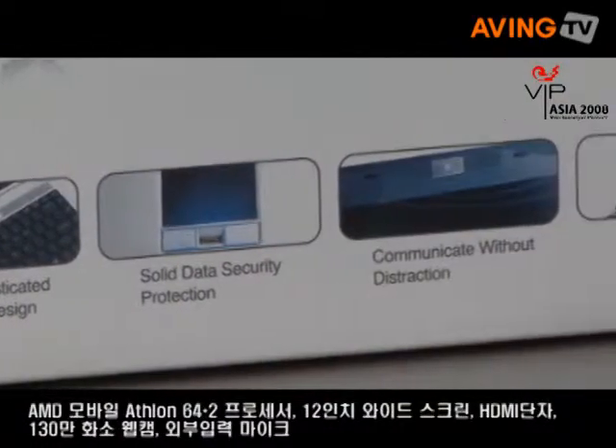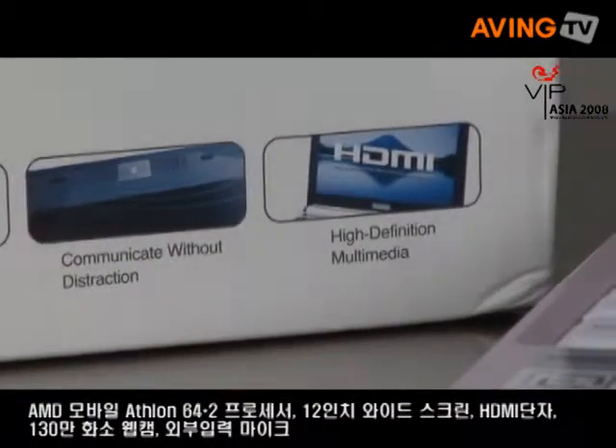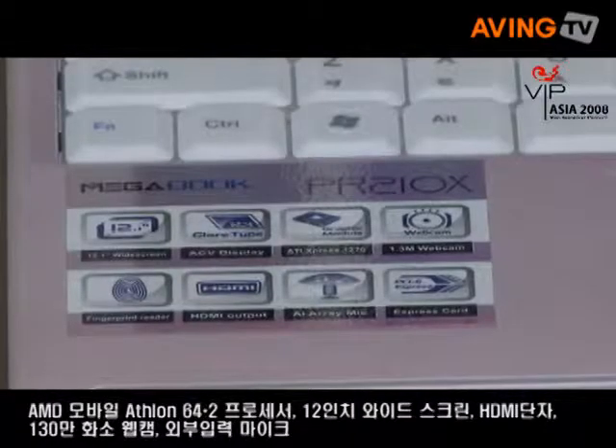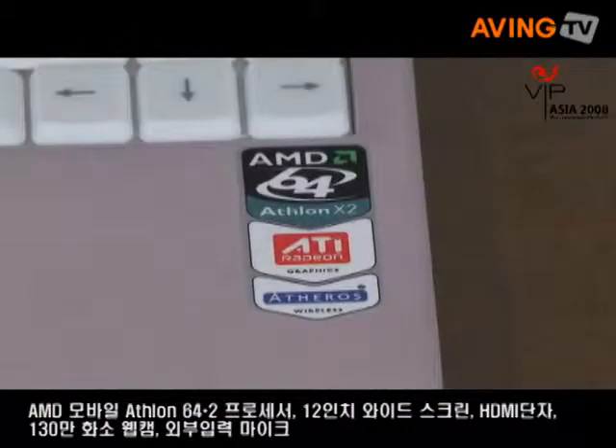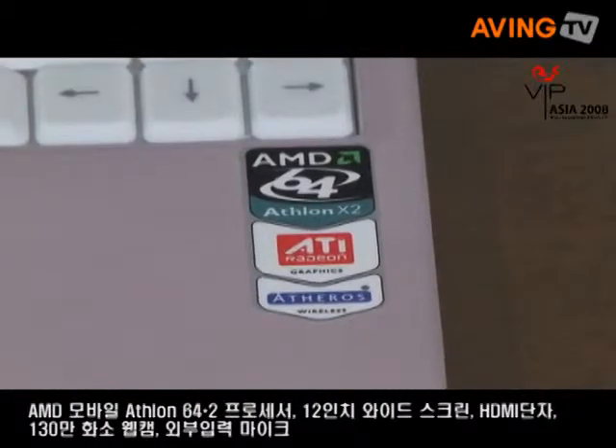This is a 12-inch notebook, but we feature it with HDMI and we also have a really, really high quality output. And this notebook uses the AMD Turion X2 platform.